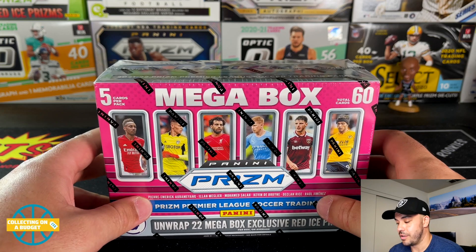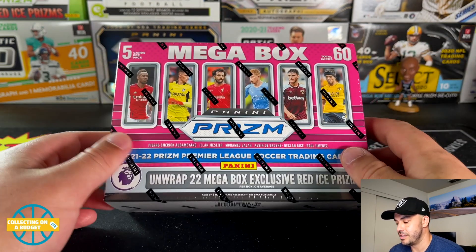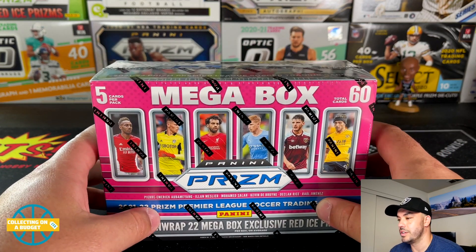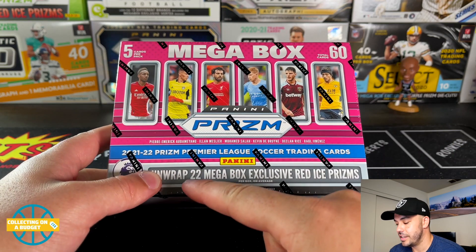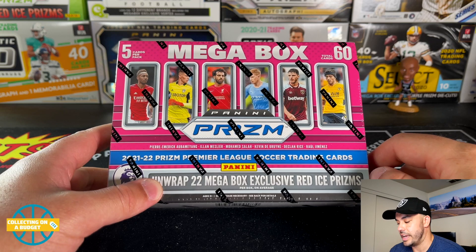I love this product, love this format. I know a lot of people aren't super high on it, but I'm really high on this format in particular. These mega boxes have 60 cards total and they're only $45, which is a really good deal. You also get 22 of the exclusive red ice prisms.